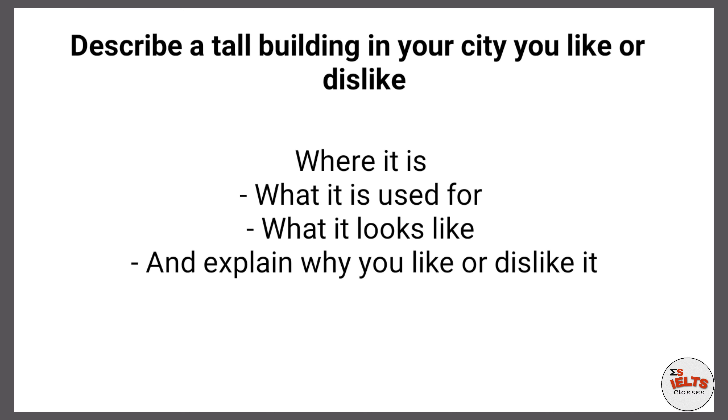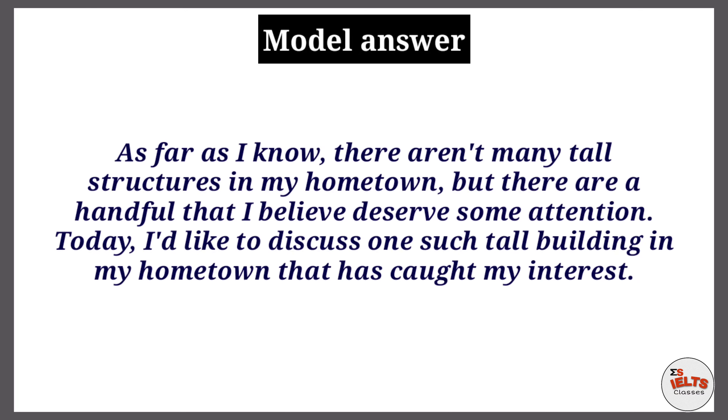In this video I will tell you a nine-band structure which you can use to get your desired band score. Watch this video till the end, and if you're new to this channel, please hit the subscribe button. Let's look at the model answer.